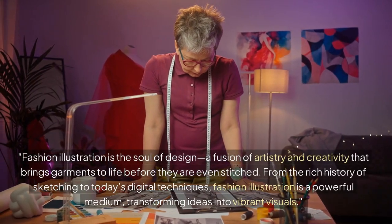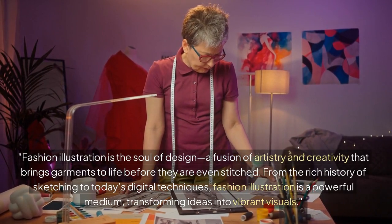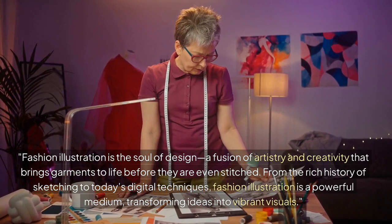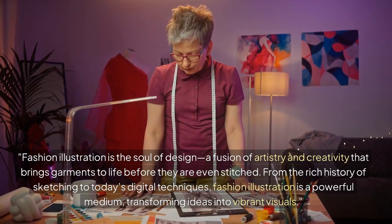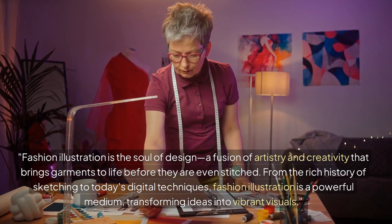Fashion illustration is the soul of design, a fusion of artistry and creativity that brings garments to life before they are even stitched. From the rich history of sketching to today's digital techniques, fashion illustration is a powerful medium, transforming ideas into vibrant visuals.